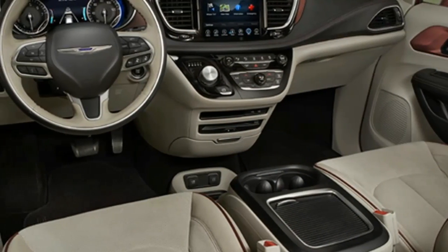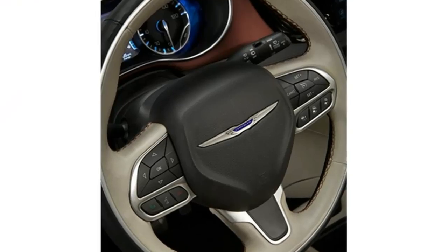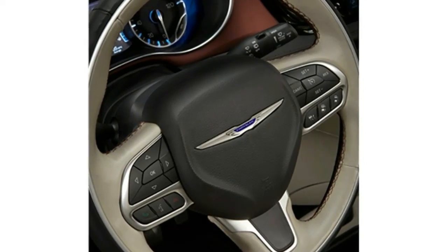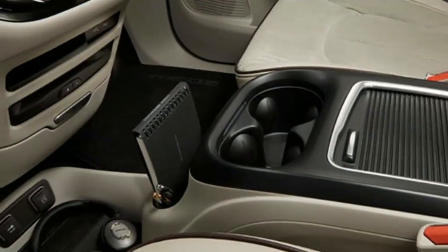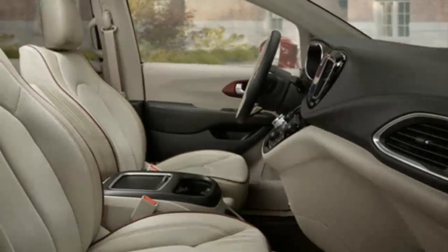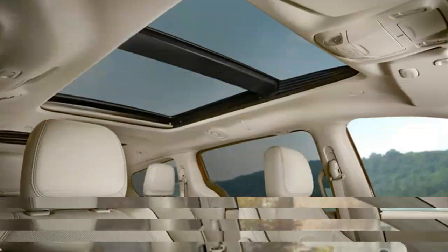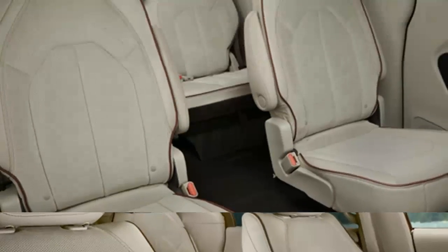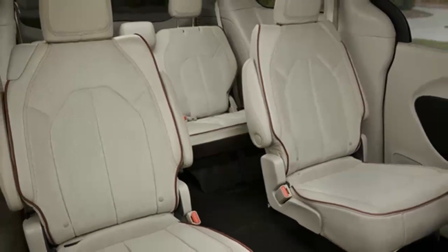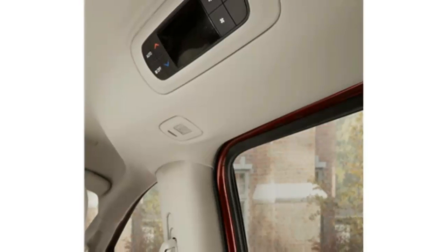You can even buy liners for the underfloor compartments, fill them with ice, and use them as coolers. There is one downside to the Pacifica's Stow-and-Go feature: the second row seats aren't as adjustable or comfortable as those in other minivans. Chrysler had to make the padding thinner so they would fit onto the floor, and the stowing mechanism also prevents Chrysler from adding a sliding function, which is available in rivals like the Toyota Sienna.